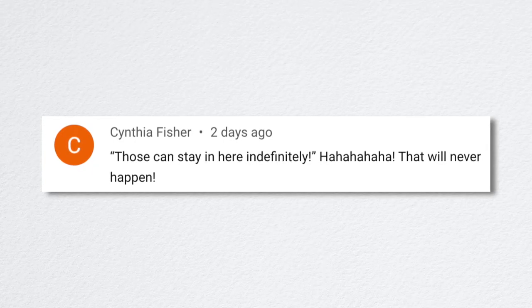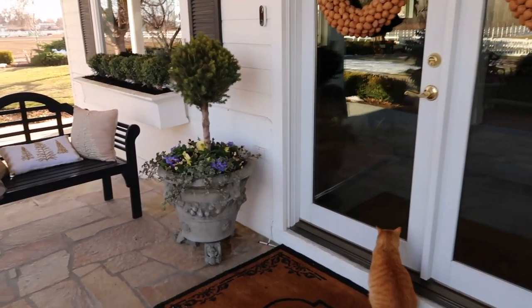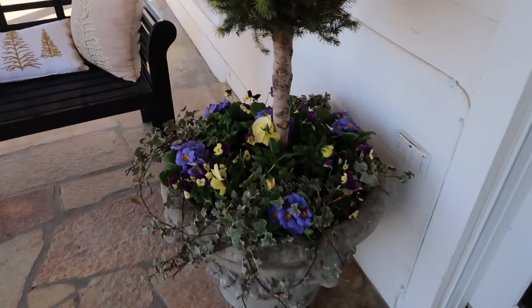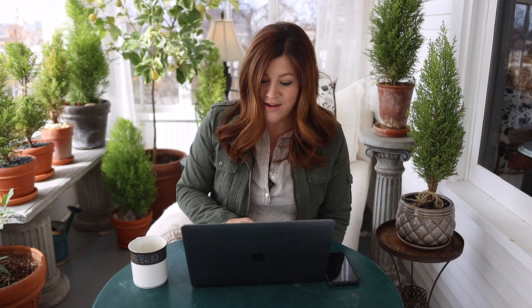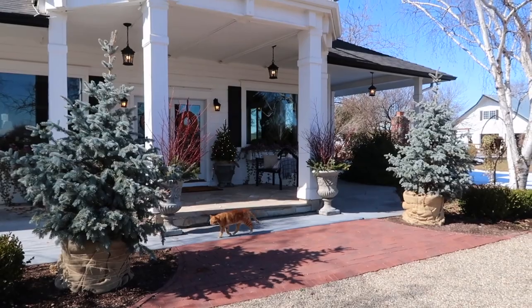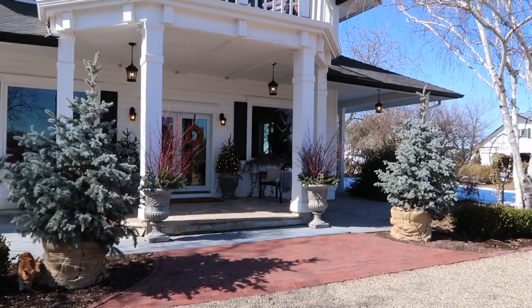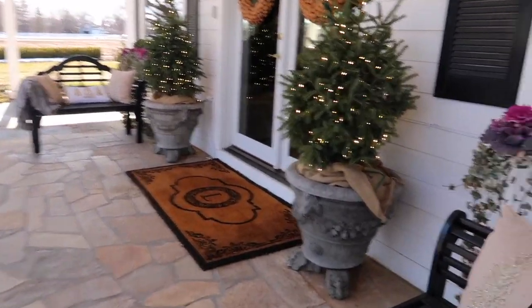Cynthia noted, 'Those can stay in here indefinitely' — that's what I said about those Alberta spruce lollipops in the pots. That's a funny statement because I probably won't keep them in there forever — maybe a couple of seasons, maybe just one. I like to move things around and have a different look every season, but they will get utilized somewhere. Becky asked how often I watered the spruces in winter — all four of them were watered about every two to three weeks through the winter.